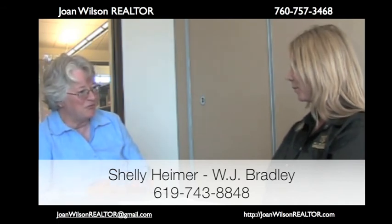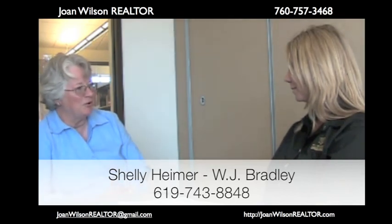Great. Well, thank you very much. I appreciate your time, and I'm sure that we'll be referring people to you in the near future. Thank you.